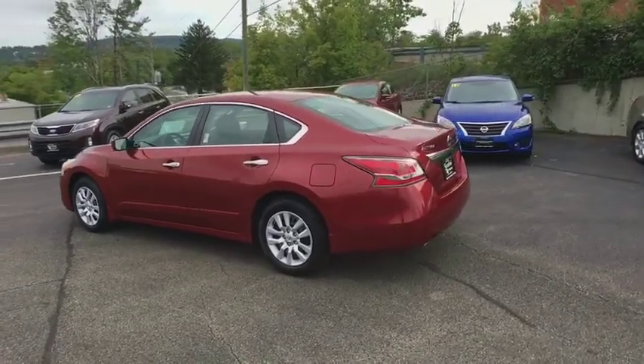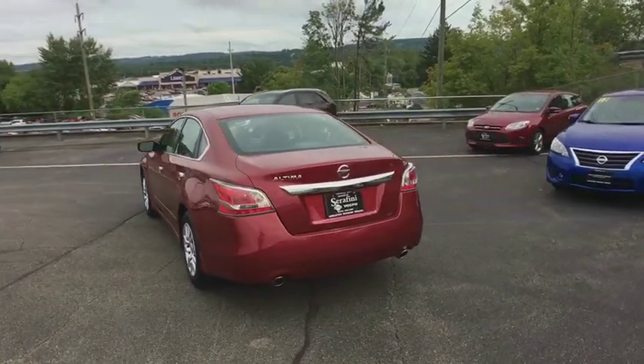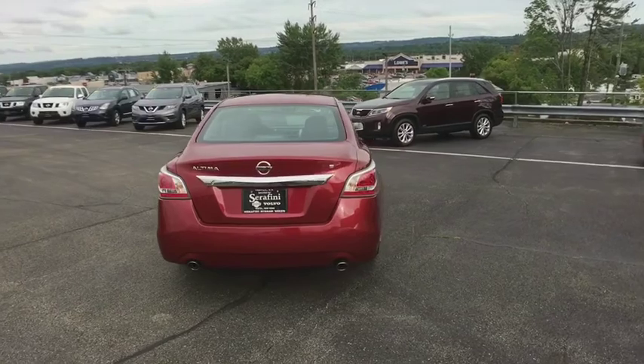Here are some of this vehicle's great options: splash guards. Searching for a dependable vehicle that looks great too? You found it, so stop in today.